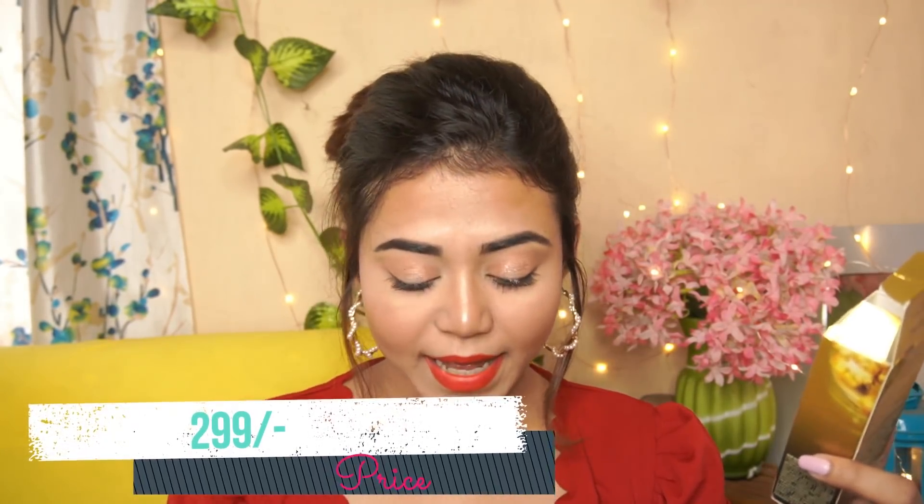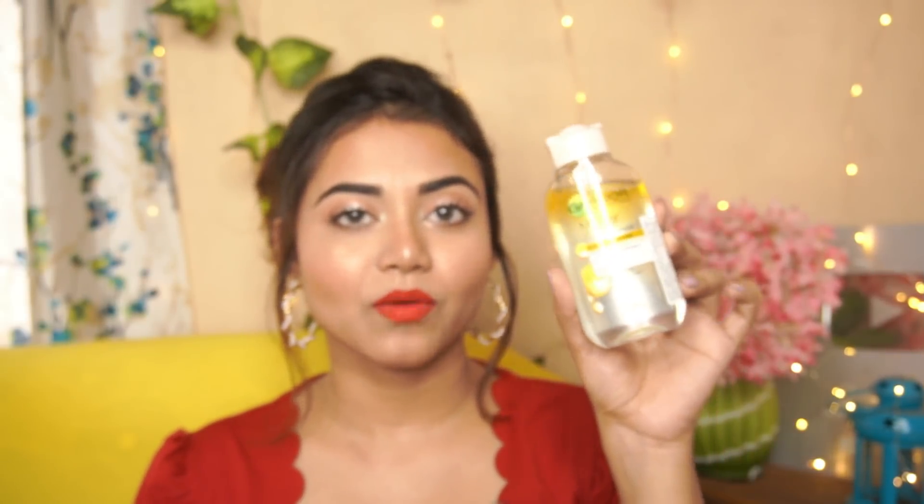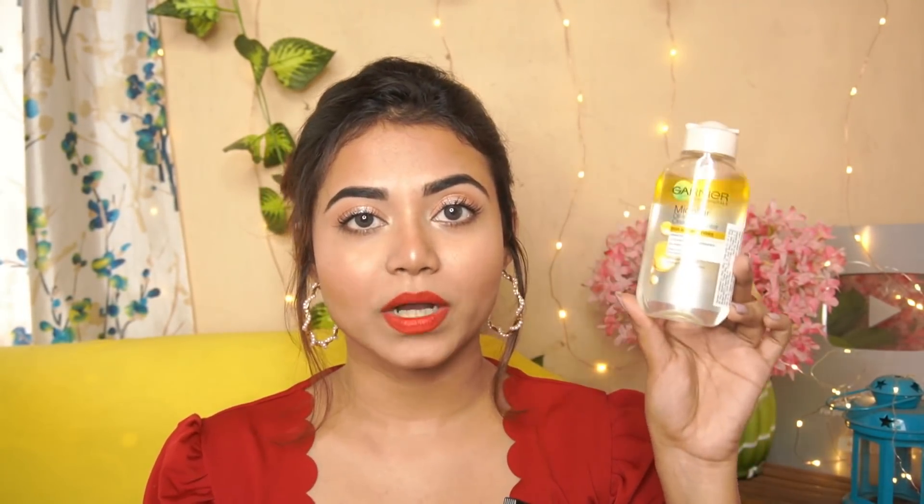The next product is the L'Oreal Paris Extraordinary Oil, infused with a blend of 6 flower extract oils for all hair types. I have the small size. The price is 299 rupees and I didn't get an offer. You get 30 ml of product. It's a versatile oil — you can use it as a heat protectant and also to style and smoothen your hair. I've only used it once so I can't say much more, but I think 299 rupees for 30 ml is quite affordable.